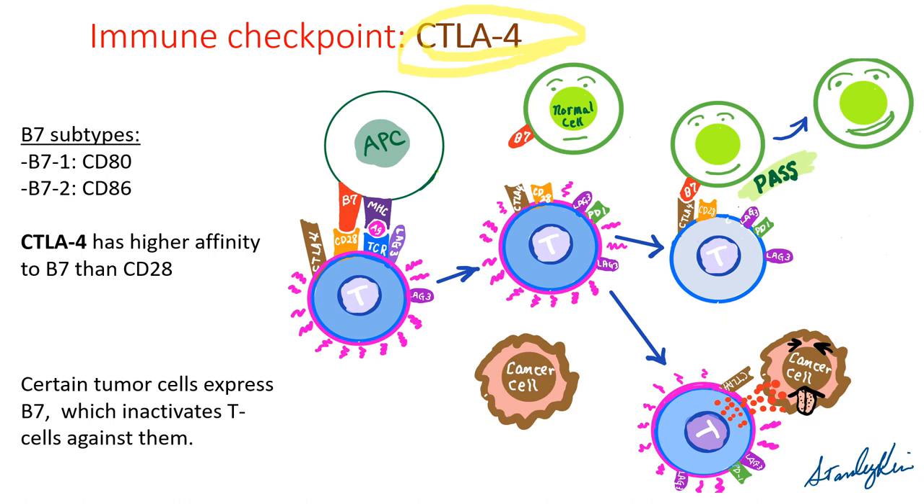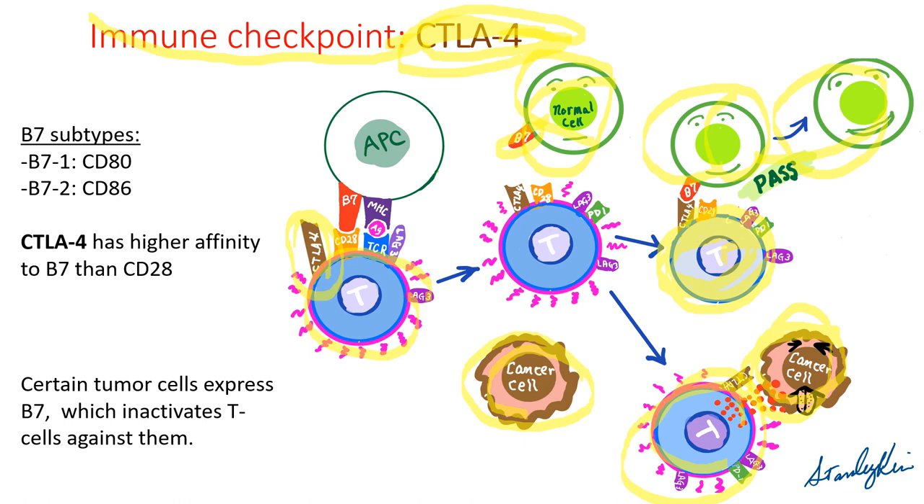CTLA-4 also works as an immune checkpoint similar to the PD-1/PD-L1 axis. Activated T cells having CTLA-4 on the surface bind the B7 protein on normal cells. Once they confirm the normal cells have B7 binding to CTLA-4, the T cells are down-regulated and let the normal cell pass. But cancer cells normally have no B7 protein and cannot get away, because activated T cells check whether cancer cells have B7 protein. If they don't, the T cells kill them. Again, the problem is that certain tumor cells express B7 protein.